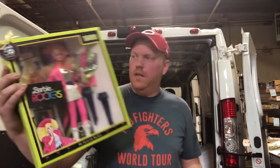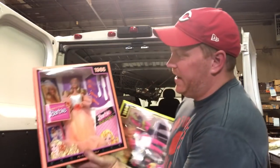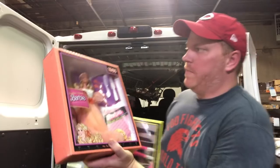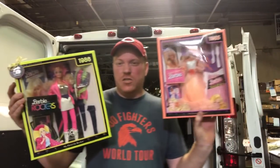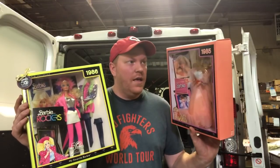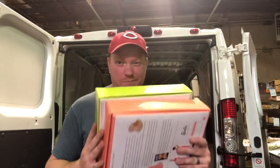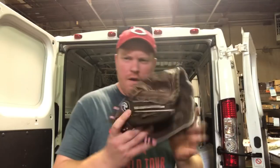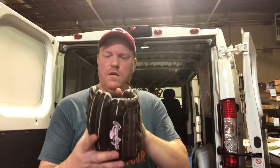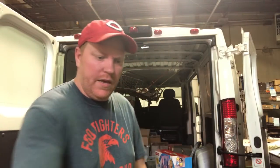Got these Barbies - a 1986 Barbie Rockers and a 1985 Peaches and Cream Barbie. He wanted 15 each but I got them both for 15. So I'm into them for $7.50 each and they comp out at like 50 bucks a pop. Pretty excited about those. Got a little Rawlings Fast Pitch Girls Glove for a couple bucks - should get like 10 bucks for that.